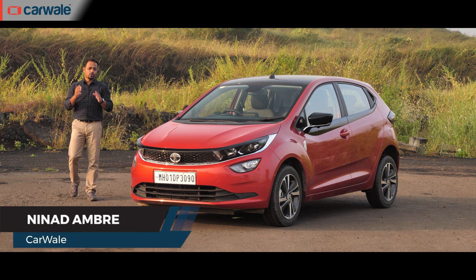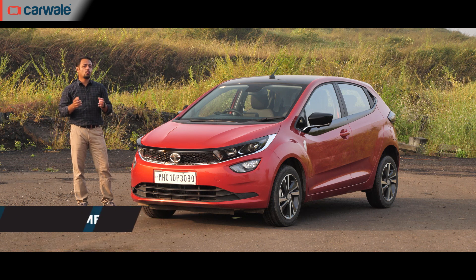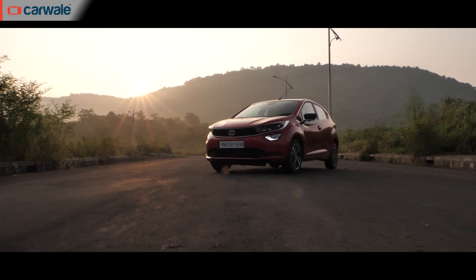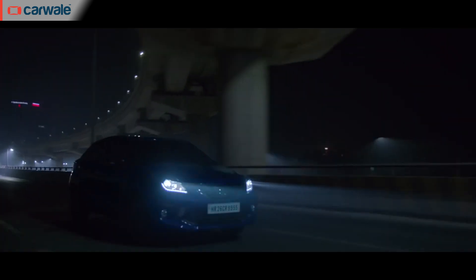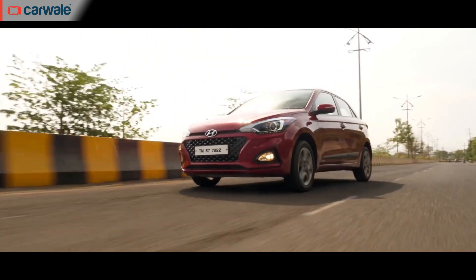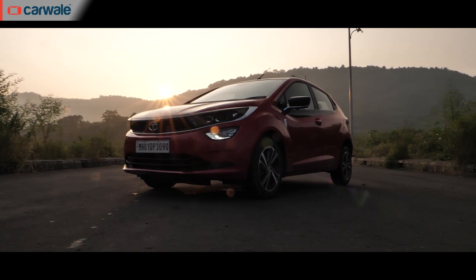The Tata Altroz is the newest entrant to the premium hatchback space in India. Despite the ongoing crisis due to the COVID-19 pandemic, this car has shown a strong sales performance. In fact, it's among the top three selling cars in this particular segment. The Maruti Suzuki Baleno still tops the sales chart, followed by the Hyundai i20. Then there's Tata's new kid on the block, which still continues to pull off decent numbers for the manufacturer.